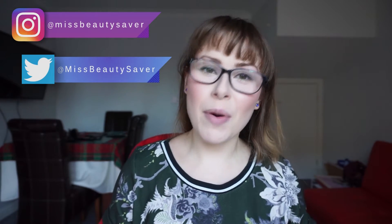Hi guys, welcome back. Today's video is a first impressions video of this little product here. This is from Makeup Gallery, which is of course Poundland's very own makeup range, and this is a Pout Matters matte lip colour in the shade Latte, number 2.